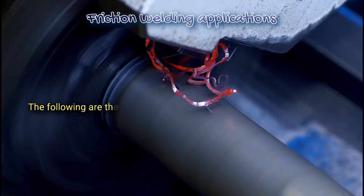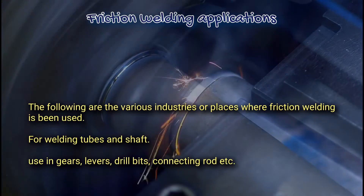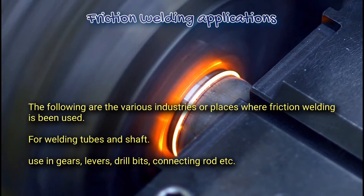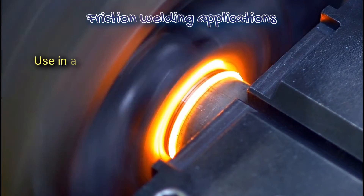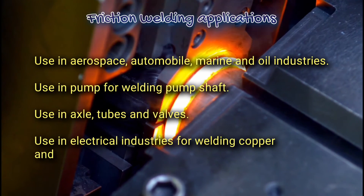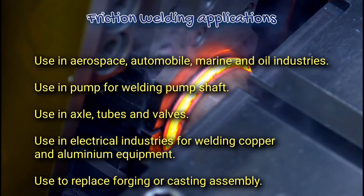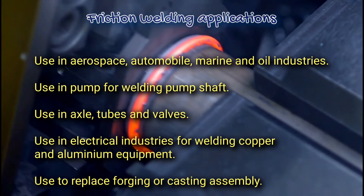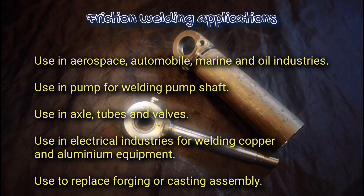Friction welding applications. The following are the various industries or places where friction welding is used: for welding tubes and shafts; used in gear levers, drill bits, connecting rods, etc.; used in aerospace, automobile, marine, and oil industries; used in pumps for welding pump shafts; used in axles, tubes, and valves; used in electrical industries for welding copper and aluminum equipment; and used to replace forging or casting assembly.